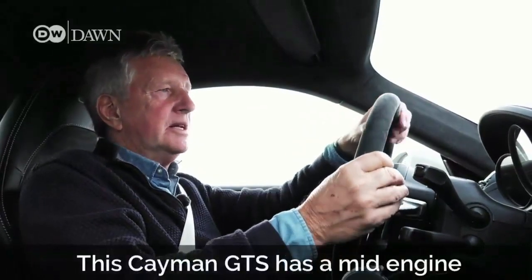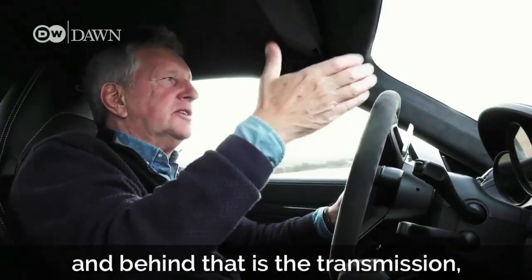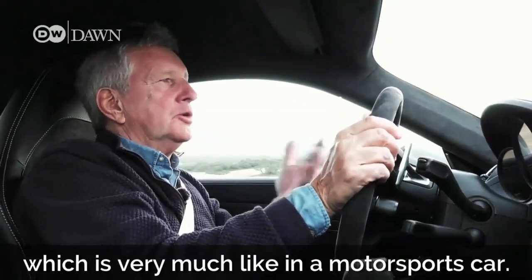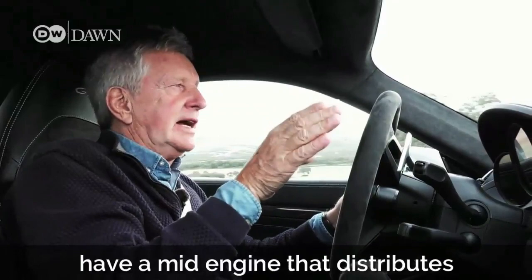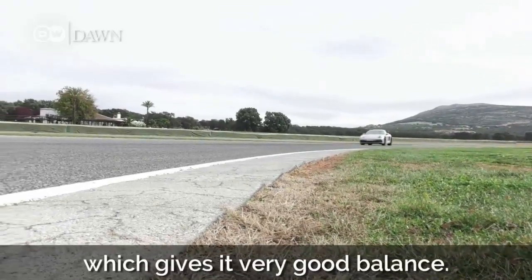This Cayman GTS has a mid-engine running right behind Klaus, and behind that is the transmission, which is very much like in a motorsports car. All cars in Formula One or Le Mans have a mid-engine. That distributes the weight evenly. The car pivots at its center, which gives it very good balance.